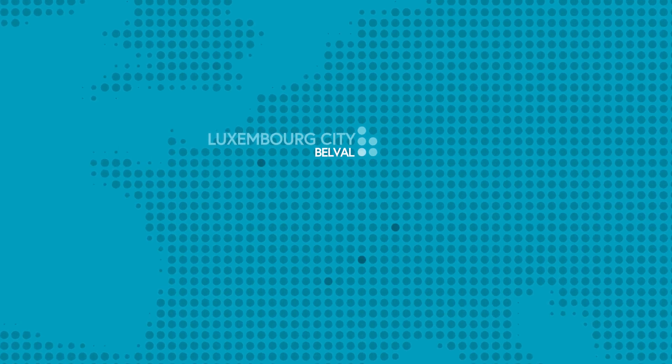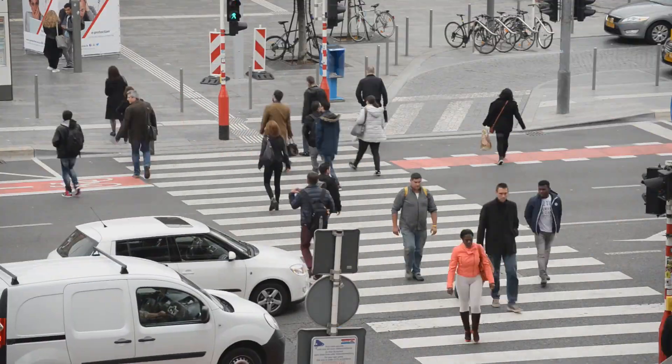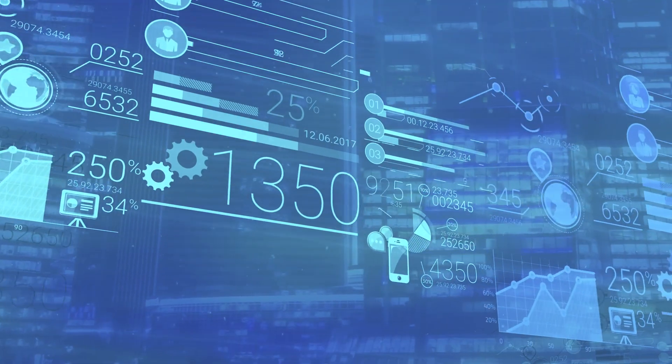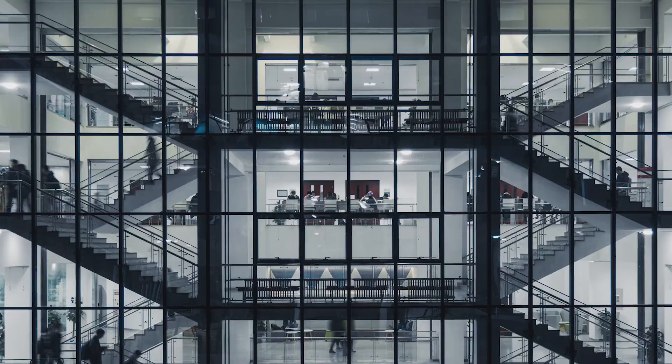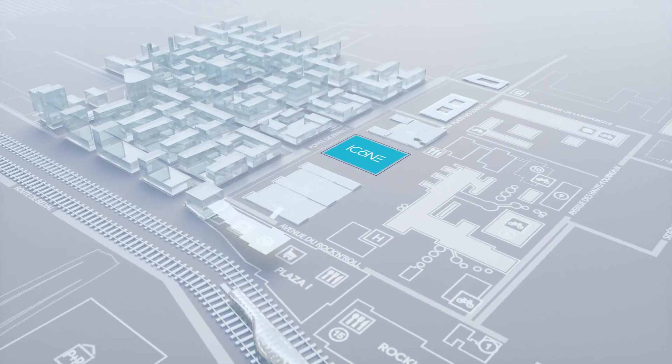Luxembourg City, the beating heart of Europe. Strategically located close to the strongest European economies. 625,000 inhabitants, the second largest fund centre in the world, with the highest gross domestic product per capita.